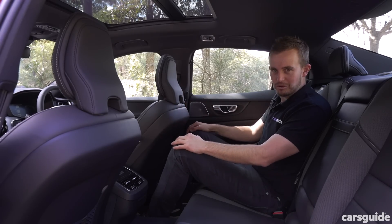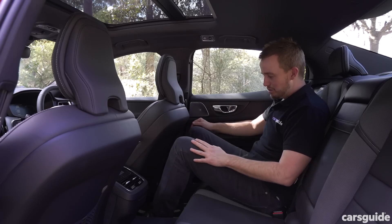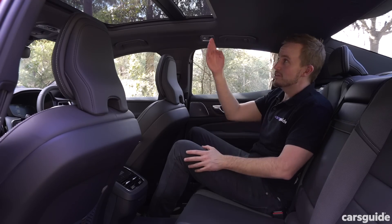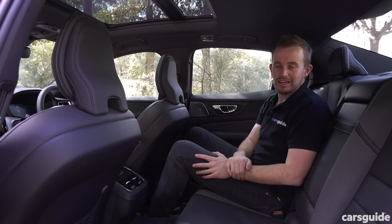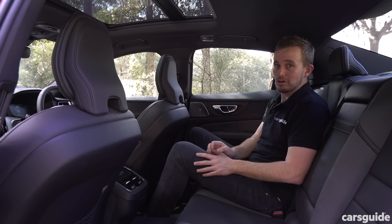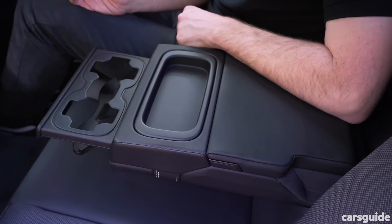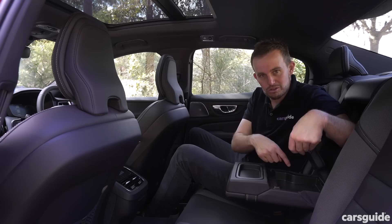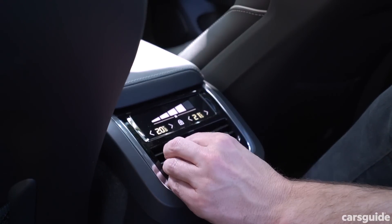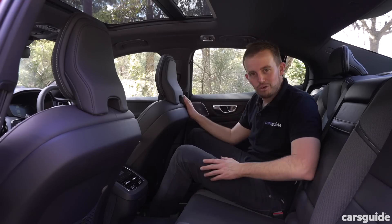The back seat in the Volvo S60 is a comfortable place to be. I'm six foot tall — 182 centimeters — and I can sit behind my own driving position really comfortably, with heaps of knee room, good toe room, and even good head room. Because this car doesn't come with the big panoramic roof, the roof doesn't cut into headroom in the back. There are nice storage options including pop-out cup holders, an armrest hiding a storage caddy, ventilation vents in the pillars, and a power point — though no USB points in the back.